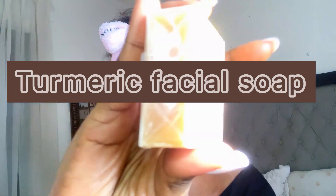Firstly, I'm using the turmeric bath soap to cleanse my face. The turmeric helps brighten dark spots and also protects the skin from acne and rashes. I lather it on my palm then apply it on my face gently for 60 seconds.